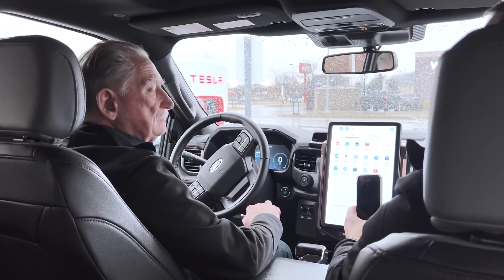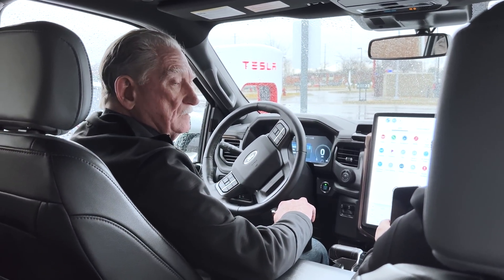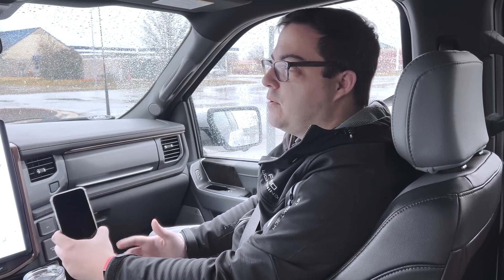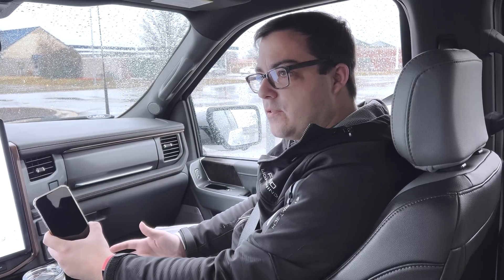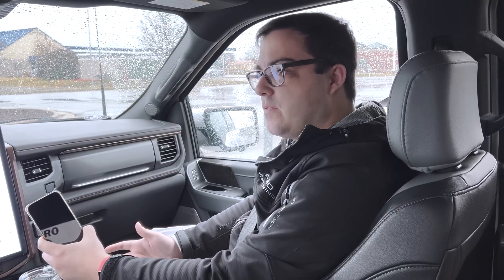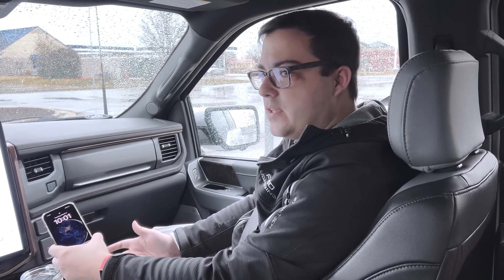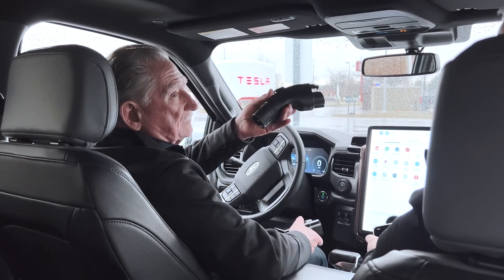I want to do a little PSA on adapter safety. We know a lot of customers have third-party AC adapters for level two charging. We just want to make it really clear that those adapters cannot be used with fast chargers. Customers need to use their fast charging adapters with a fast charger. If they want to use an AC adapter, they need to use that AC adapter only with AC chargers. Don't mix and match adapters — it's going to be this, not that.